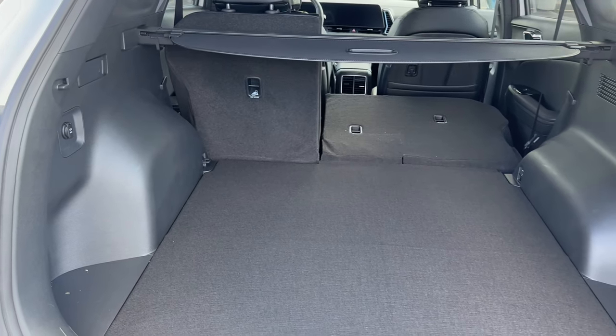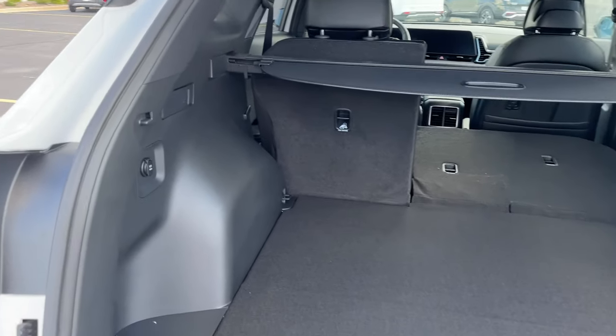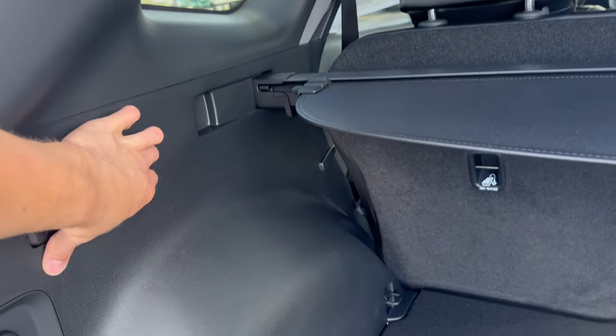It's a manufacturer leader in cargo space, so you have a ton of room back here to put all your stuff, which is great. The back seats also fold down easily.